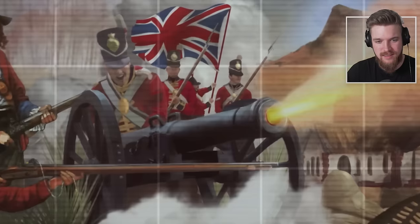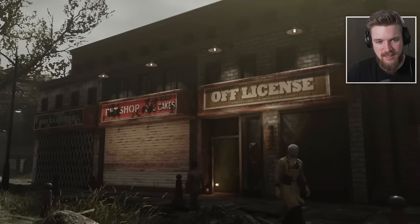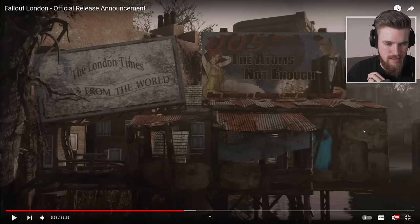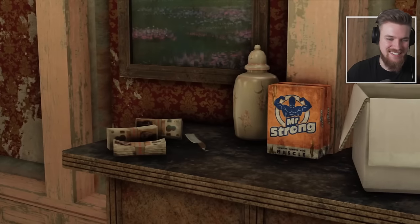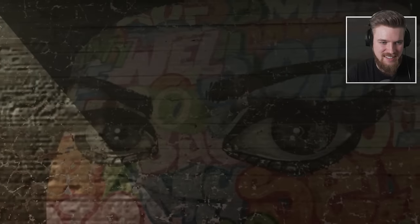Their 2D artists have produced a plethora of artwork to populate the world with London-centric content. I noticed this all being new but it really fits the Fallout theme. Signage, posters, graffiti, comic covers, logos, and textures help build a believable future London for you to get immersed in.